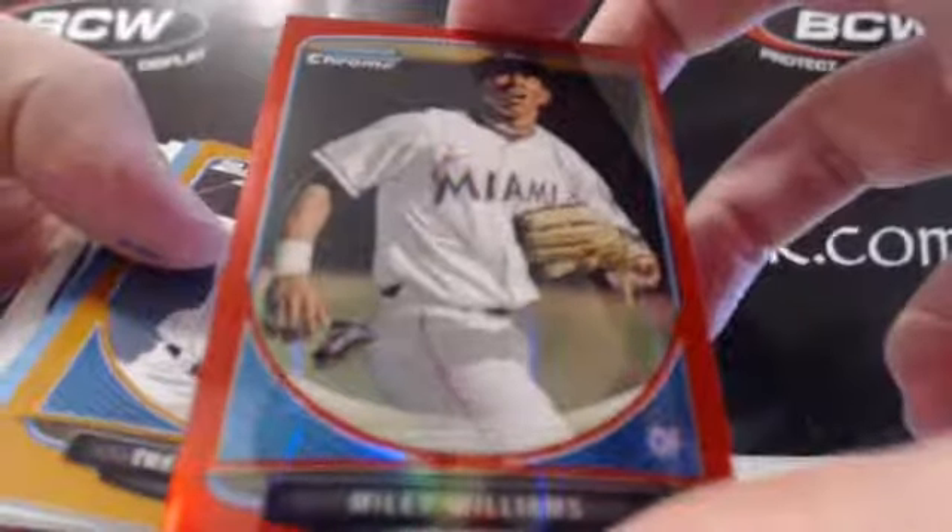Miles Williams was the red for the Marlins — big hit there for the rest of the case. Trevor Williams, Marlins, Matt McGill, Dodgers, another Dodgers Auto there.